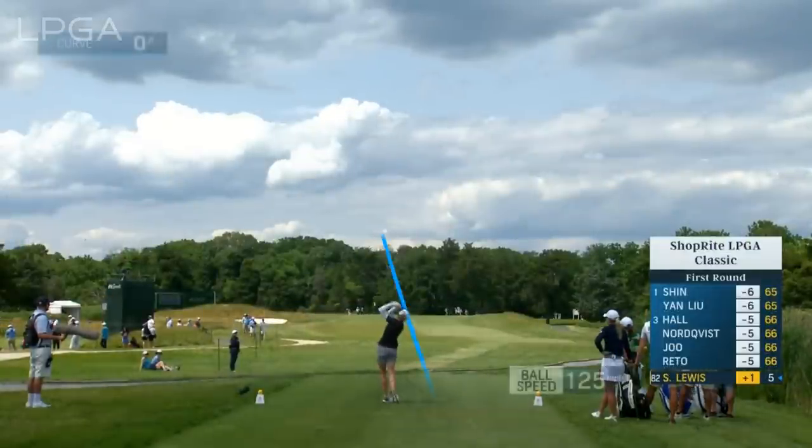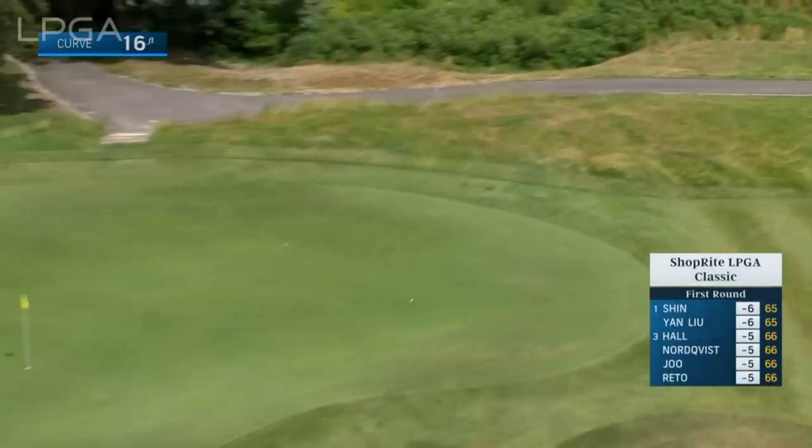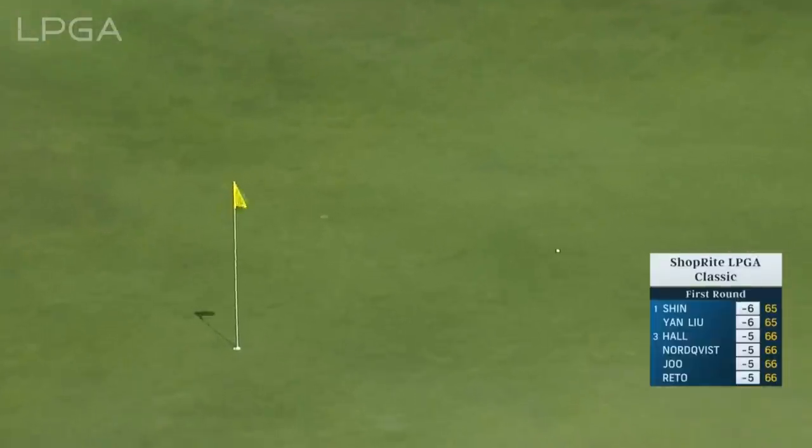Stacey Lewis. This one's going to be on a nice line — playing it with the wind. The best of the bunch. Good shot.